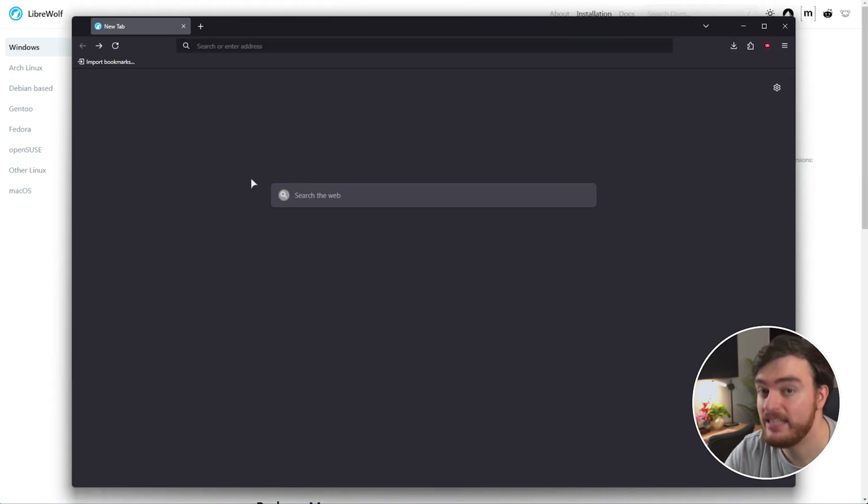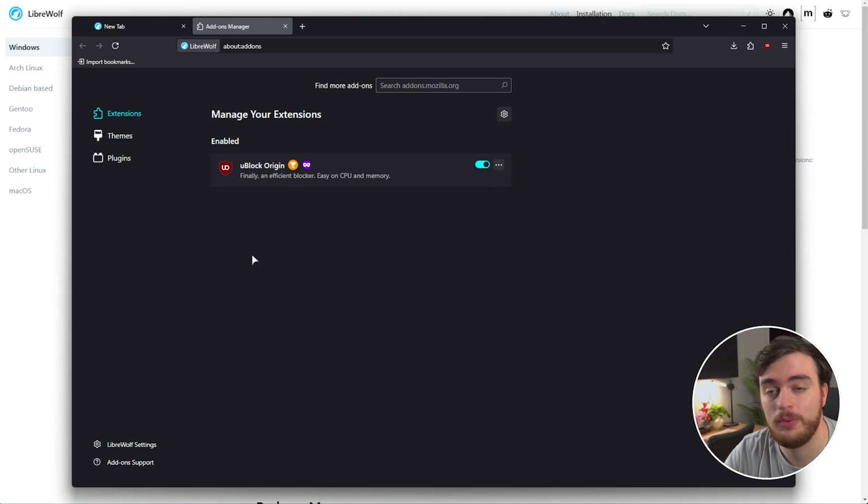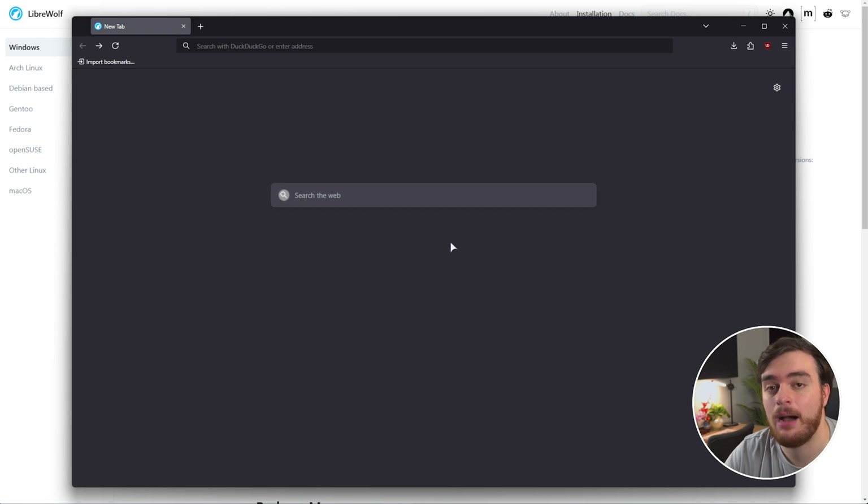As you can see, it's completely clean and it comes pre-installed with only uBlock Origin. Nothing else. How exactly do we get our bookmarks, current logins, and everything like that from our original Firefox installation to here?